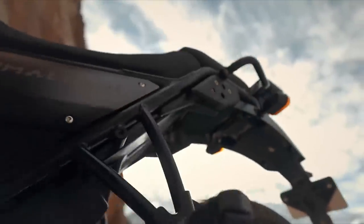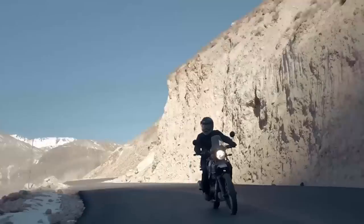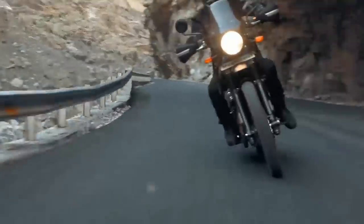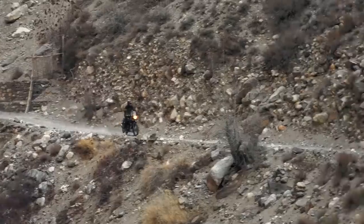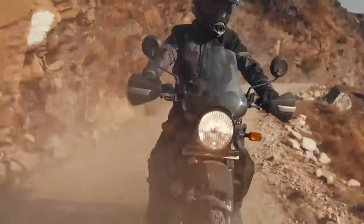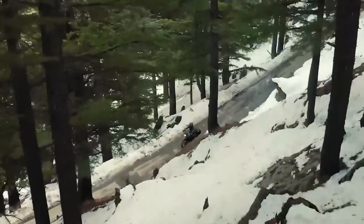And finally, not to be left out of the new bike action, Royal Enfield have unveiled a Euro 5 version of their plucky adventure bike, the Himalayan. Along with revised colours and a cleaner engine, the new bike also boasts the partially digital dash we've already seen on the firm's new Meteor 350.